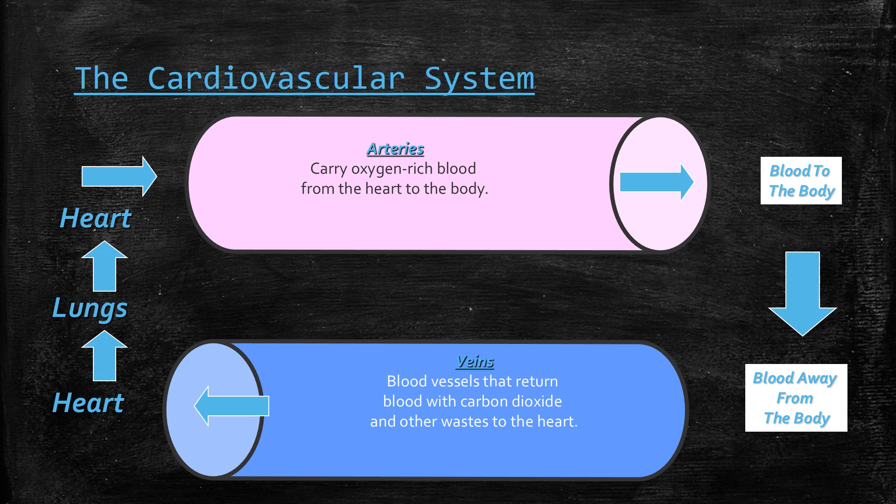This is how the cardiovascular system works. It includes your heart, your lungs, your arteries, the blood, and the veins. The heart and lungs carry oxygen-rich blood from the heart to the body through your arteries, and then the veins return the blood with carbon dioxide and other waste back to the heart. So the arteries are pulling it out and the veins are bringing it back.